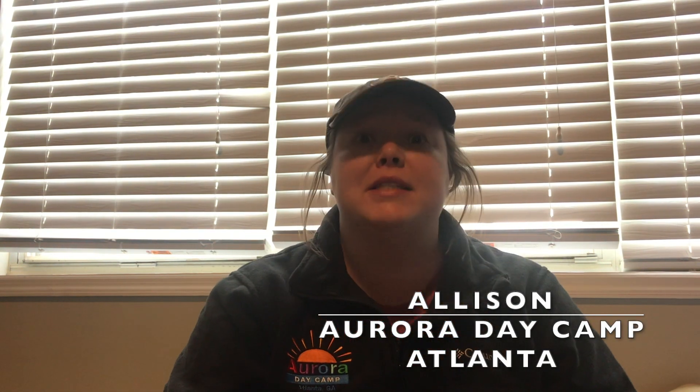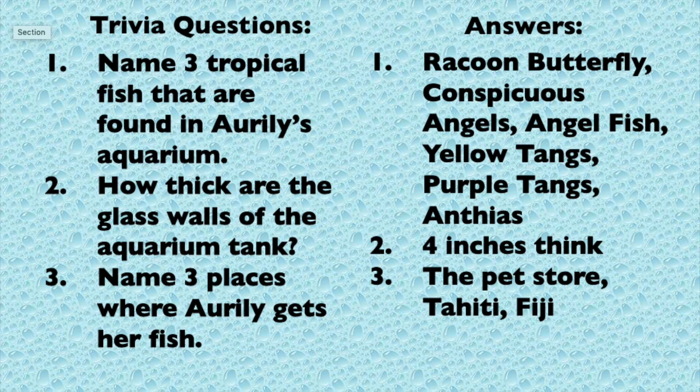How was your trip? Did you guys learn some cool facts? I hope so. I'm Allison from Aurora Day Camp down in Atlanta, Georgia, and I thought that was such a cool trip. Do you guys remember the questions that we asked at the very beginning? Here are the answers. Number one: raccoon butterfly, conspicuous angels, angelfish, yellow tangs, purple tangs, anthias. Number two: four inches thick. Number three: the pet store, Tahiti, and Fiji. Did you guys get the answers right? That's awesome! Congratulations — let's give ourselves a round of applause. I hope you guys had so much fun like I know I did, and we can't wait to see you guys soon.